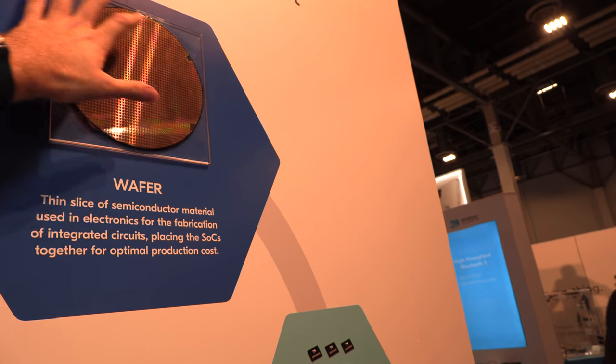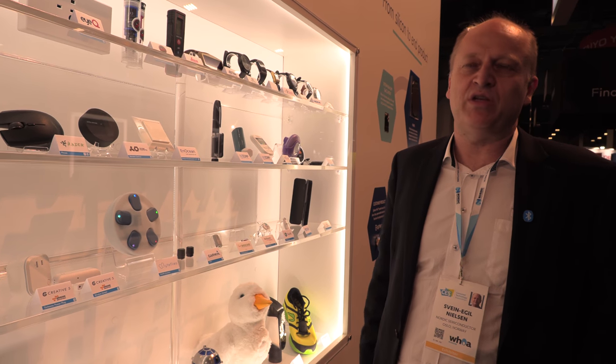Typically there are anywhere from a few thousand to ten thousand devices per wafer. They get cut up into pieces, put in plastic capsules, and bonded out — but it all starts on the wafer side. As for yield, that's typically a trade secret, but we should be in the 90s. That's how you achieve low cost: you need your manufacturing process under control, and the better the yield, the better the price you can offer on the device.